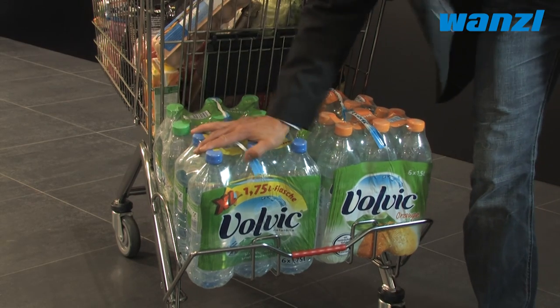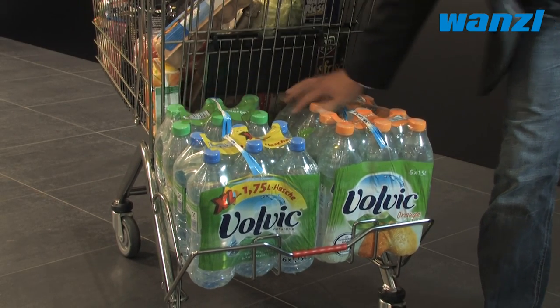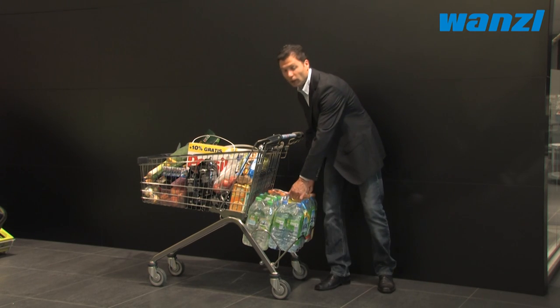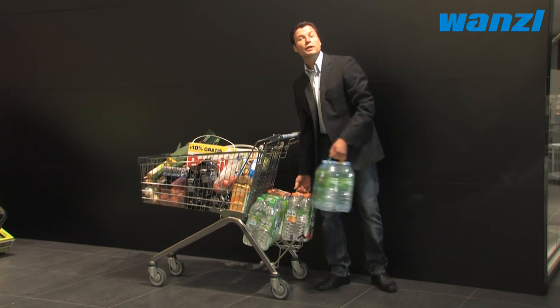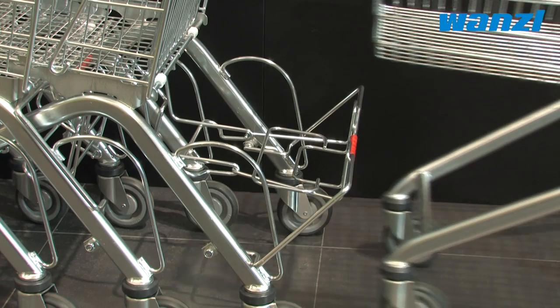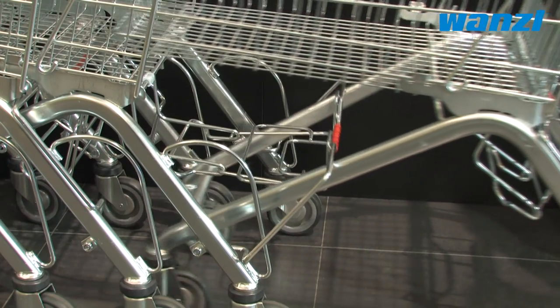PET packages sit securely and safely in the extra compartment. Thanks to the tray, heavy packs can be handled conveniently and easily, without straining your back. When the shopping trolley is stowed in the stationary trolley line, the drink tray is simply folded away.